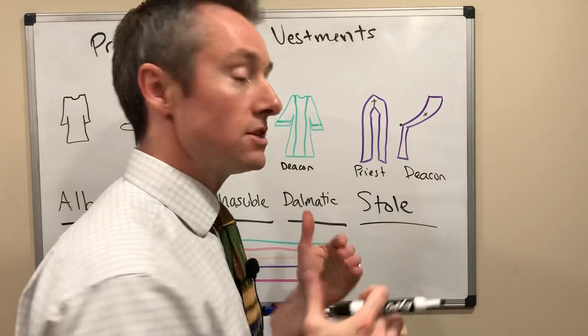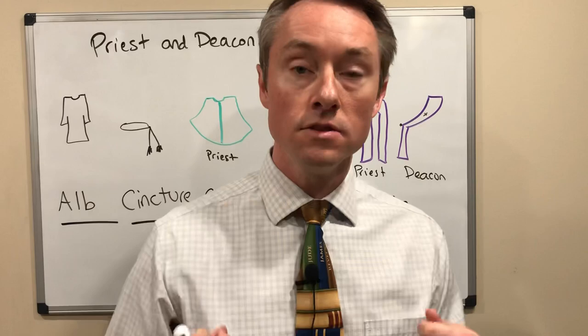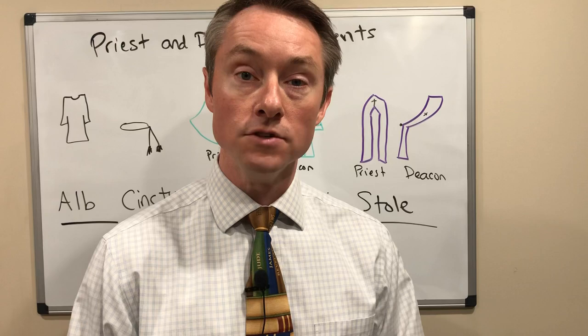Essentially the stole is a sign of authority — it shows that they're on official duty. Sometimes when you see a priest doing the sacrament of confession, they're not dressed in all of these vestments; they're just putting on the stole and they'll kiss the cross in the corner or the top of the stole before they put it on, draping it in front of their body to show that they are in a sacramental moment of duty.